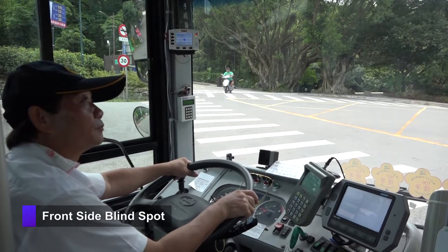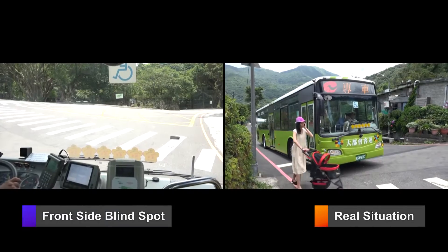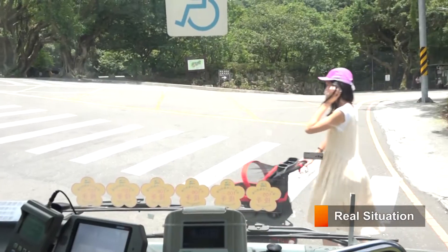Most drivers are confident with their view to the front. However, the fatal blind spots hidden in front may result in severe collisions.